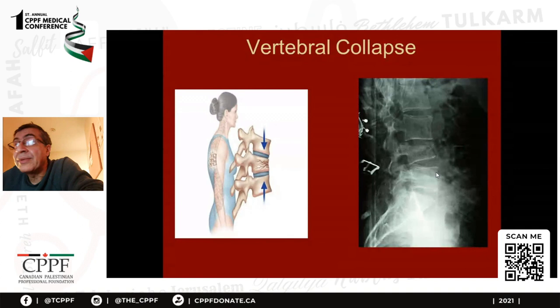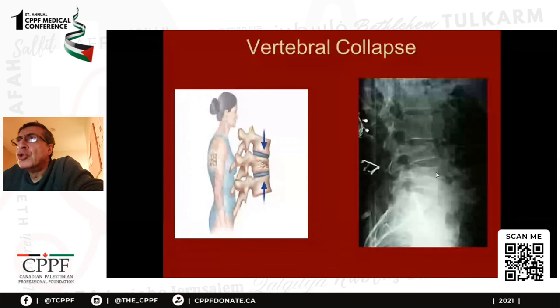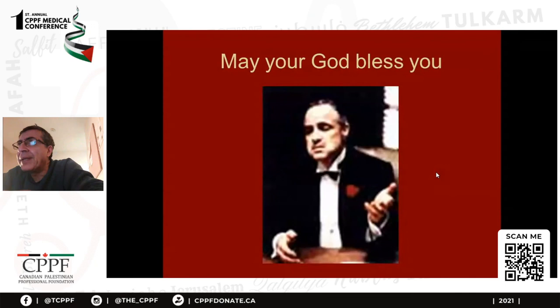Thank you very much. I'm sure it was very quick, but I am happy in the future to give separate talks about separate conditions. All the best, bye-bye, and I'm happy to answer some questions.